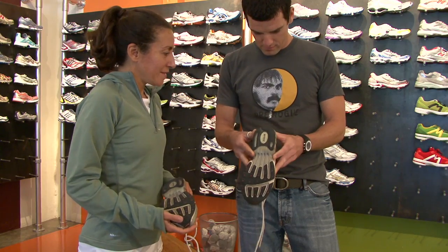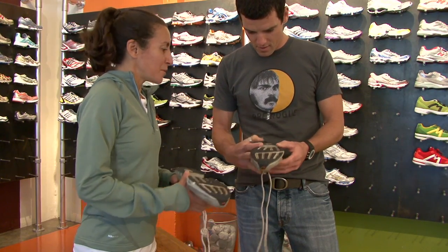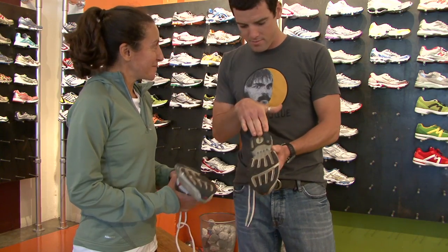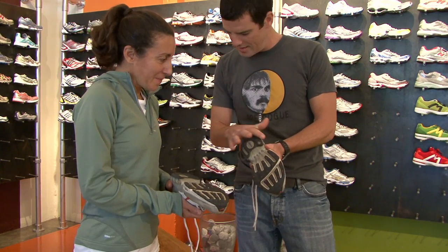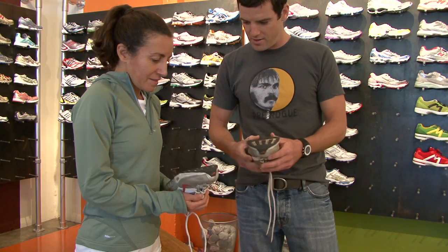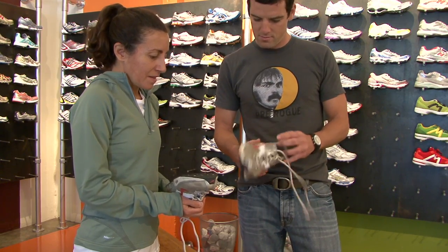One of the best things you can do to help out your shoe tech is to bring your old shoes in with you. Your old shoes speak volumes to a quality shoe tech. The wear pattern alone will often let them understand your general biomechanical propensities, even before they look at your feet or watch how you walk.